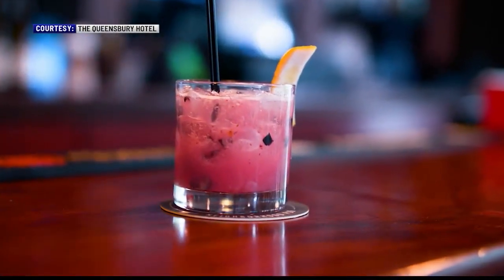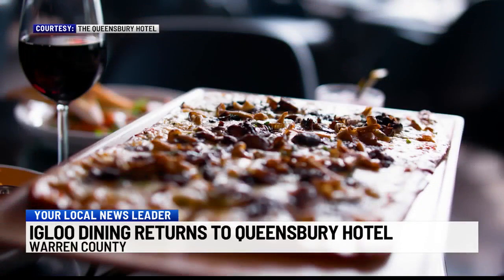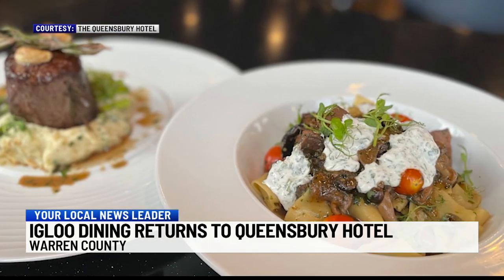Diners can expect to order from the Park 26 menu, which includes seasonal specials. I think the first thing is that we take a lot of pride in our work. We make most everything from scratch — we make our desserts, our sauces, our soups, our dressings. We buy high quality products, so we kind of let that speak for themselves.